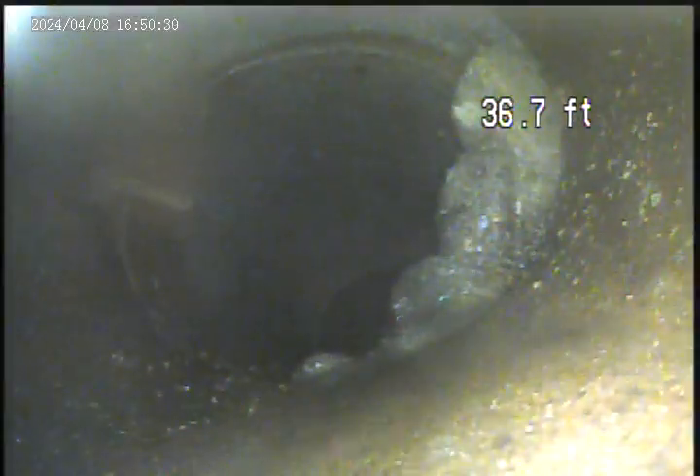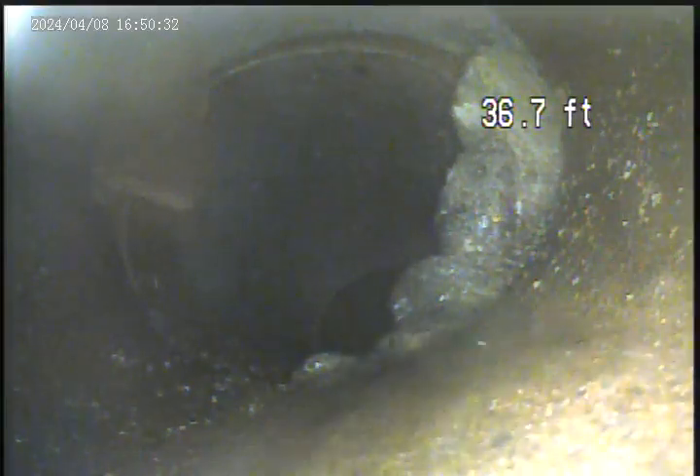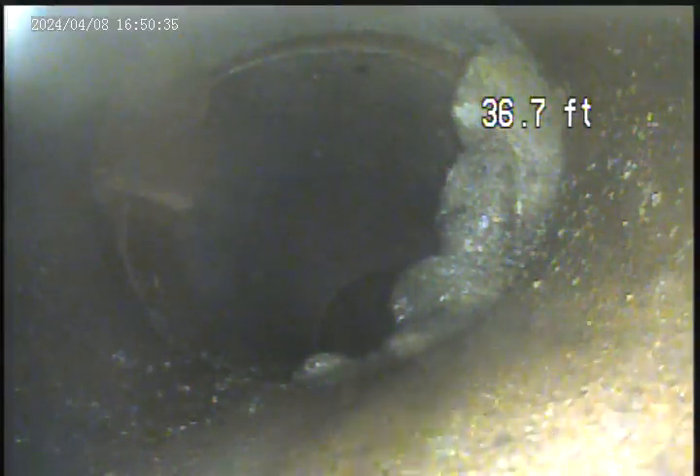Another broken section right here, approximately 10 feet back from the tap connection.